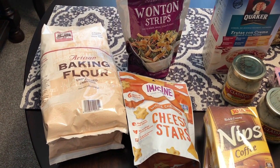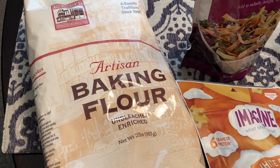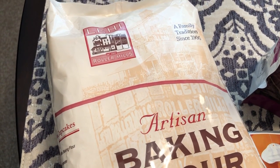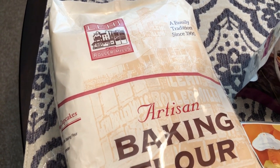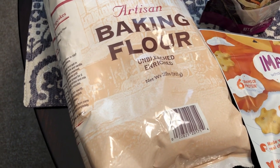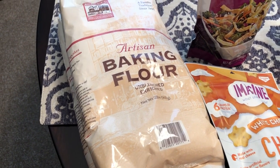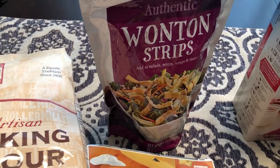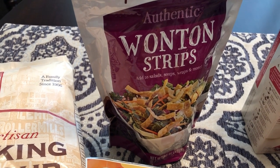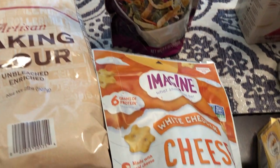The first thing we're starting out with is this artisan baking flour. You guys know how much my mom loves this — I still haven't tried it but she says it is the best baking flour. I grabbed a couple of bags; it's two pounds and they don't have it all the time, so I got her two bags. I also got her these wonton strips she likes to use on her salads, and I use them in soups too.